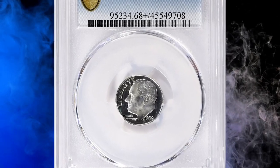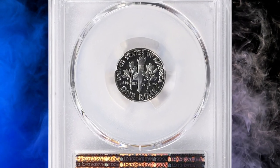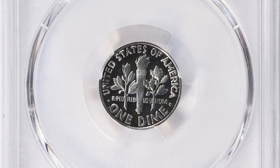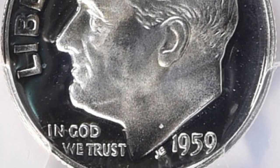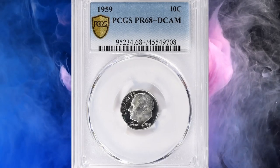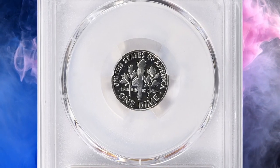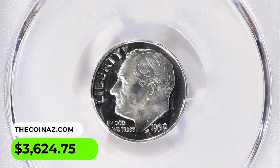Number 14: 1959 Roosevelt Dime in PR68 Deep Cameo condition. The PR stands for proof, indicating that this dime is a specially made coin for collectors, not intended for general circulation. Proofs are struck using polished dies and planchets, resulting in a sharp mirror-like finish. The numeric grade of 68 signifies excellent condition with only minor imperfections visible under magnification. The Deep Cameo designation refers to the high contrast between the frosted design elements and the mirror background, indicating an exceptionally well-struck and visually stunning coin. This true gem ended up selling for $3,620.75 with buyer's fee at Great Collections Auction.